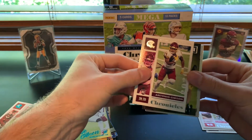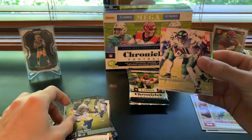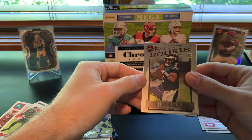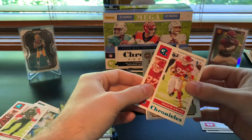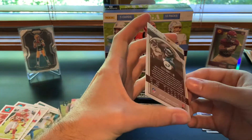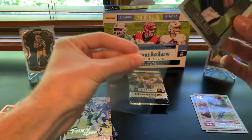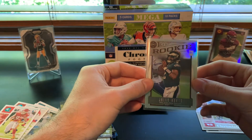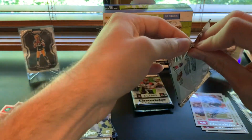Antonio Gibson. Cam Akers Panini. Denzel Mims Luminance Update. Jalen Hurts Opti-Chrome Legacy Update, and then a Travis Kelce. Teal — is this a chrome prism? Yeah, nice Jalen Hurts chrome prism — that's not a bad one to get either. We'll see if he's the guy, but he very well could be. Alright, a couple more packs left.